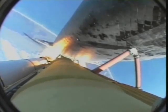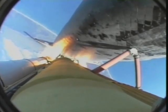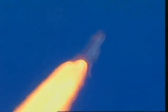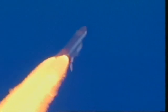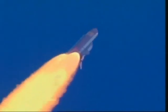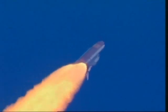One minute since launch. Discovery speed now at 900 miles per hour. Discovery, Houston — go at throttle up. Discovery, go at throttle up. All systems remain go for Discovery. Altitude now nine miles, six miles northeast of the launch pad.